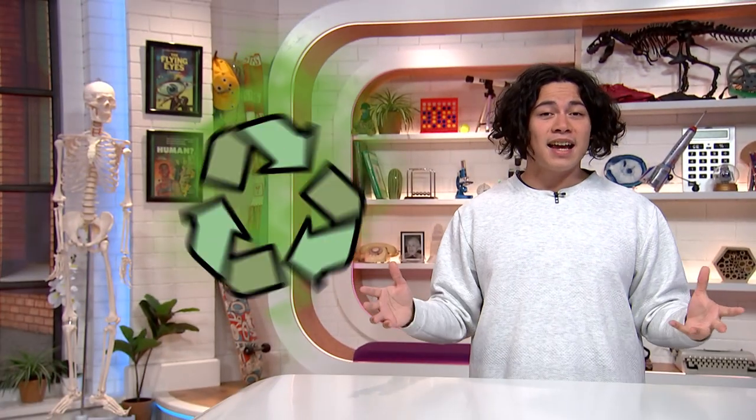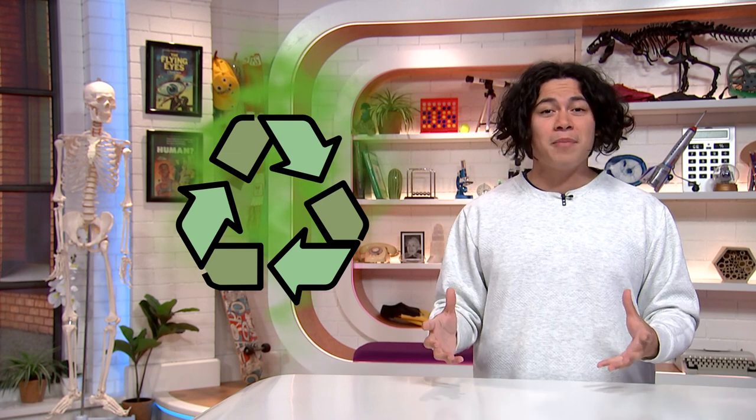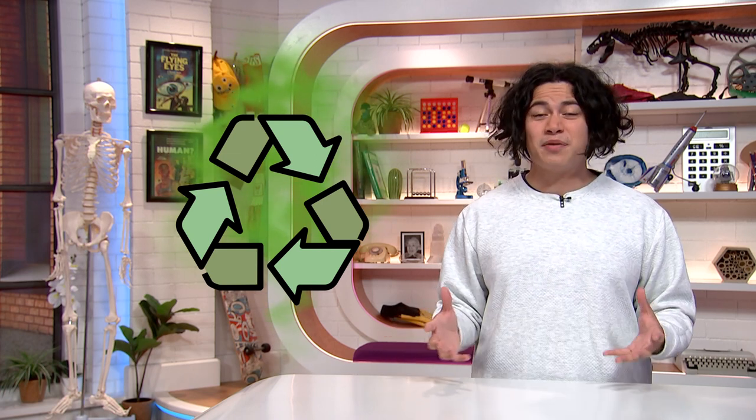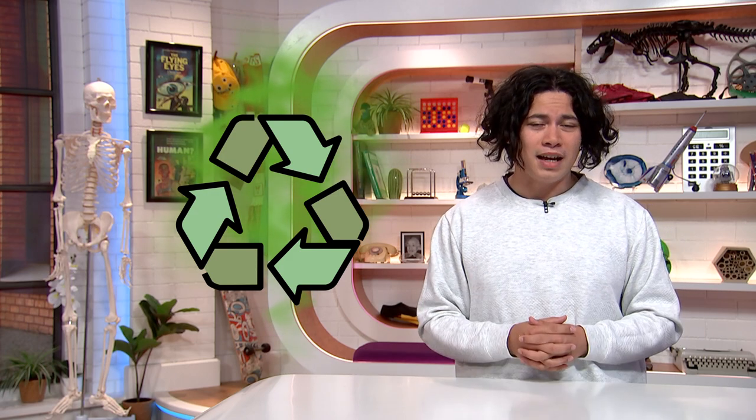Hey, how's it going? My name's Nat. Let's see what's making news. These days, a lot of people try to choose environmentally friendly products, but authorities have had to crack down on companies for something called greenwashing. Here's Joe.